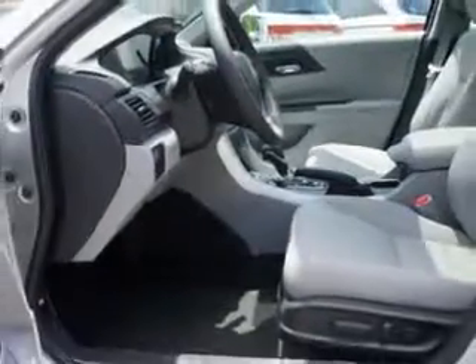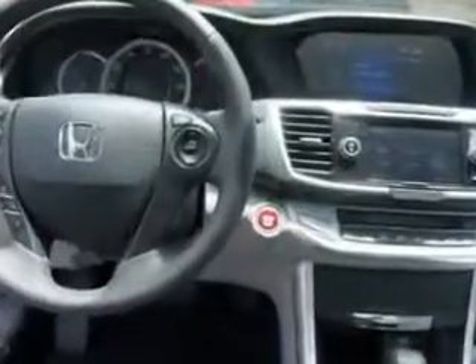Enjoy an exceptional 34 miles to the gallon on this great car with features like remote power door locks, homelink system, leather upholstery, moonroof, and much more.